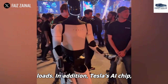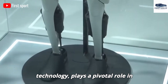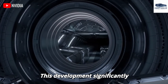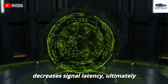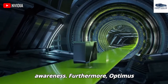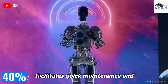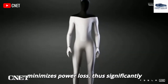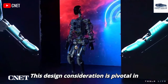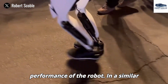Tesla's AI chip, derived from its autopilot technology, plays a pivotal role in augmenting Optimus's computational power, significantly accelerating processing speed and decreasing signal latency, ultimately improving the robot's environmental awareness. Furthermore, Optimus incorporates a modular motor system that facilitates quick maintenance and minimizes power loss, significantly enhancing operational efficiency. This design consideration is pivotal in contributing to the longevity and performance of the robot.